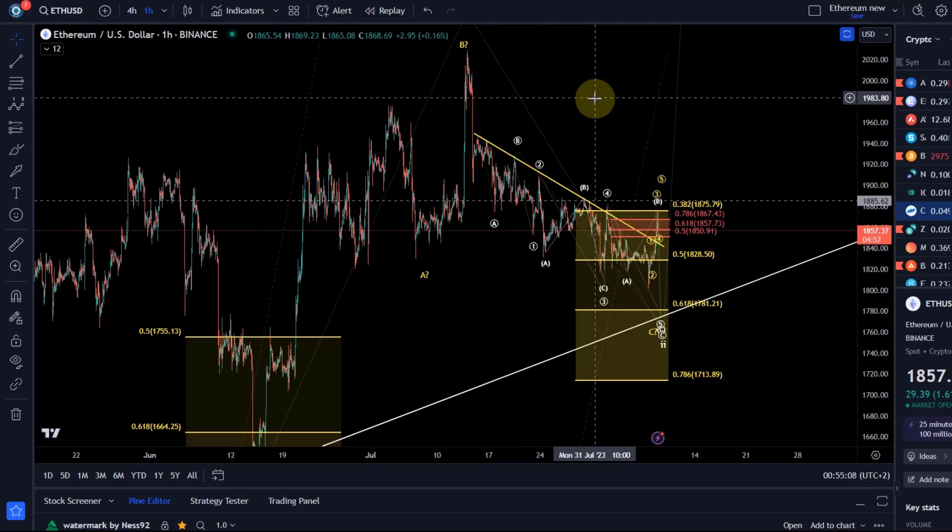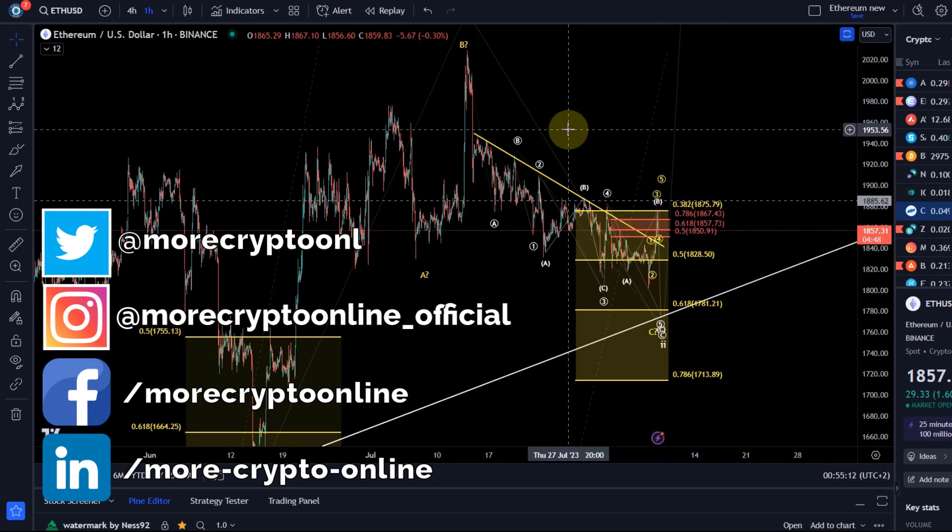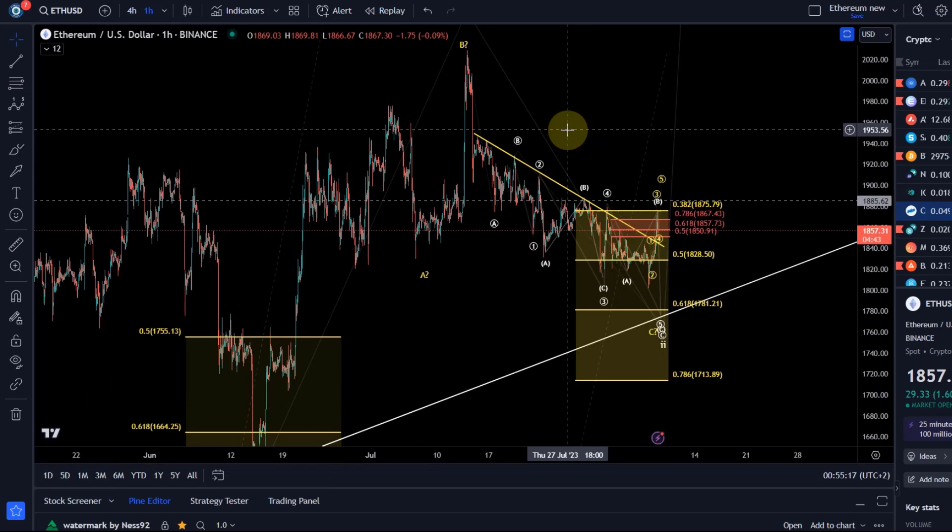Hello and welcome to another update video about Ethereum. Today not too much happened but we had a little bit of movement, which is always good to see, especially if it's to the upside.